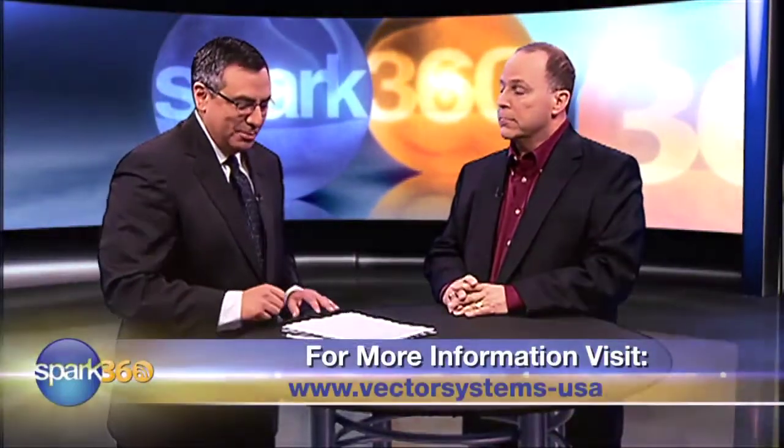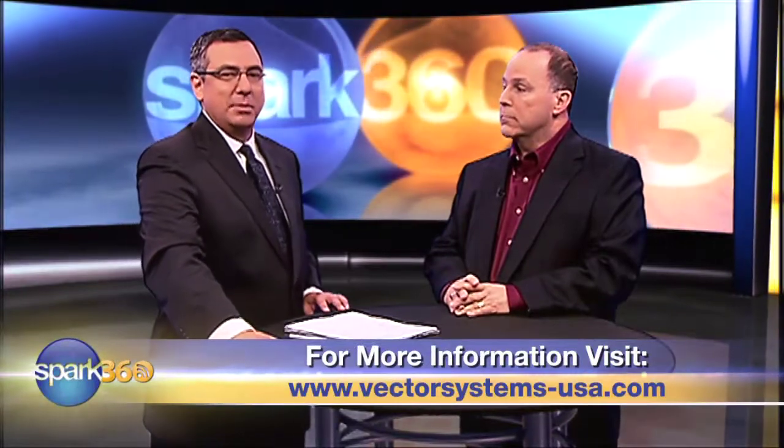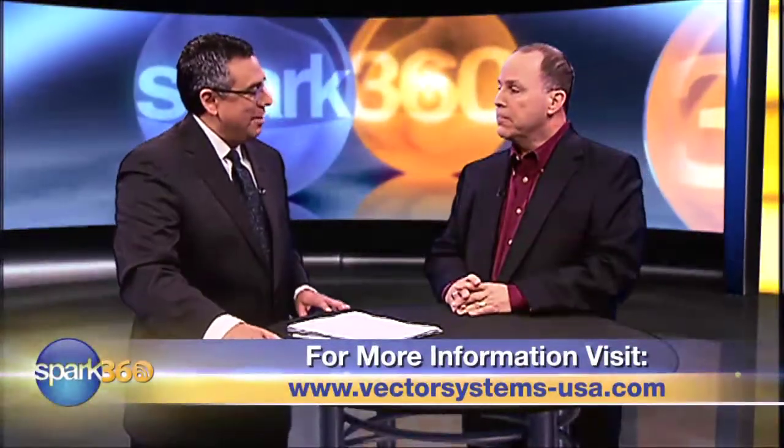The idea is not just to satisfy the customer for that one particular time they needed your services. I don't want a customer for one project — I want a customer for life. If I can do a job for them the right way the first time, they'll come back; I don't have to go get another customer. Brian Ovens is the president and founder of Vector Systems, based in McKinney, Texas. Thanks so much for your time and good luck with your company. For Spark 360, I'm Rene San Miguel.